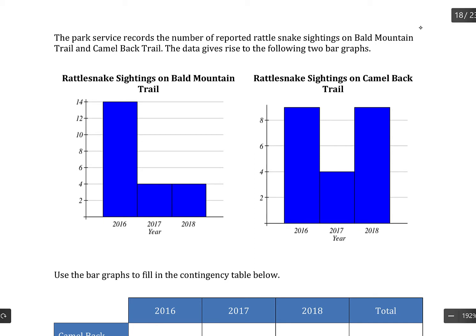The height of each bar represents the number of sightings in each year. On Bald Mountain Trail, in 2016 there were 14 sightings, and then in 2017 and 2018 there were four sightings each.